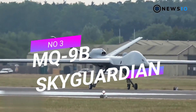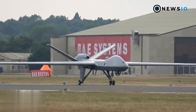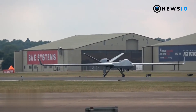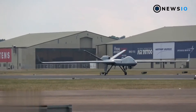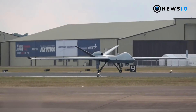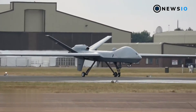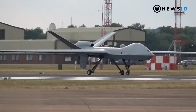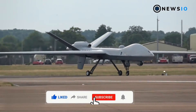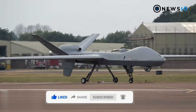Number 3: MQ-9B Sky Guardian. The MQ-9B Sky Guardian RPA will enter service with the Royal Air Force as part of its Protector RGM K1 program in 2020. Developed by GAASI, the UAV is designed in accordance with the NATO STANAG 4671 UAV system airworthiness requirements and UK DEF STAN 00-970 standards. It has a maximum takeoff weight of 5,670 kilograms and nine payload stations holding a maximum payload of 1,814 kilograms.